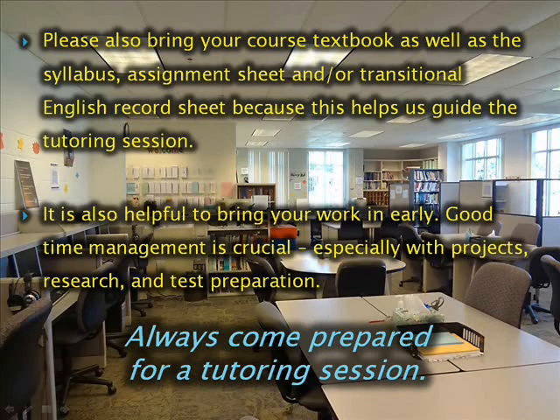Please also bring your course textbook as well as a syllabus, assignment sheet, and/or transitional English record sheet, because this helps us guide the tutoring session. It is also helpful to bring your work in early. Good time management is crucial, especially with projects, research, and test preparation. Always come prepared for a tutoring session.